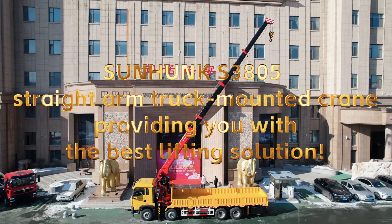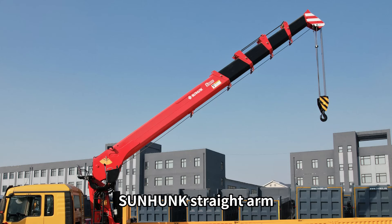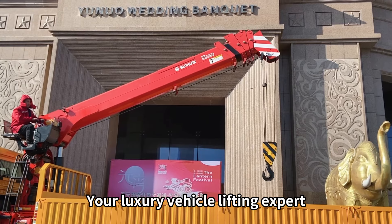Sunhunk S3805 Straight Arm Truck Mounted Crane, providing you with the best lifting solution. Sunhunk Straight Arm Truck Mounted Crane S3805, your luxury vehicle lifting expert.